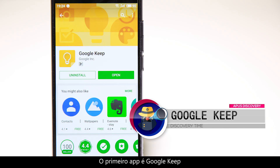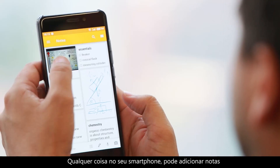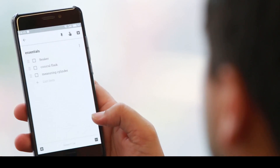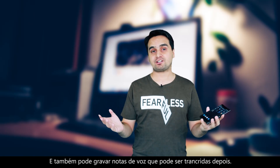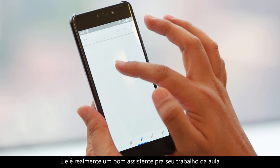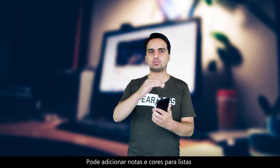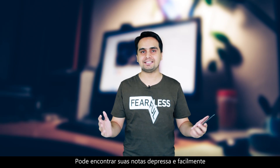The first app is Google Keep. This app will help you keep anything in your smartphone. You can add your notes, you can add lists, you can add photos in just one app. And you can also record voice notes, which can be transcribed later. So it's really, really a good assistant for your classroom. You can also color and label those lists.